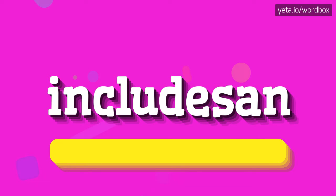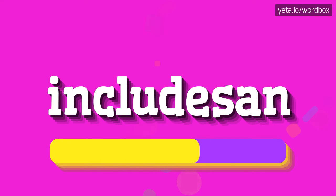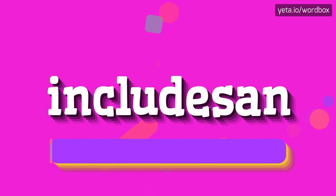Includison. Includison. And I will repeat again, but slowly. Includison. Includison.